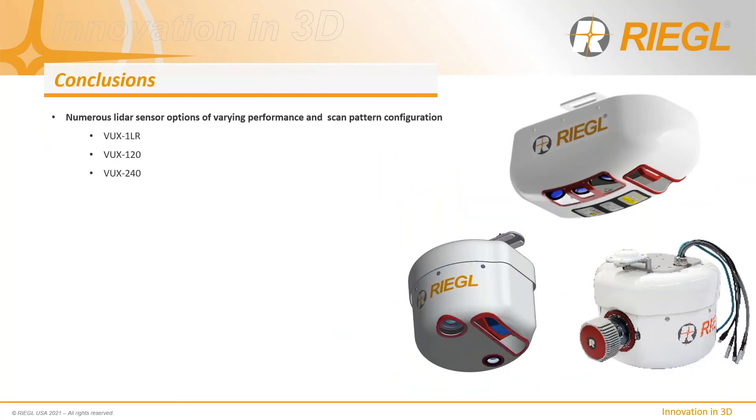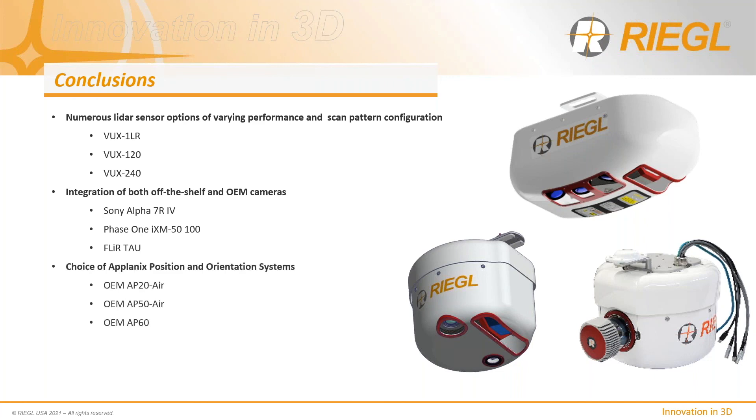In conclusion, Regal offers numerous LiDAR sensor options suitable for helicopter installation depending on specific application and data density coverage requirements, integration of both off-the-shelf and OEM cameras for high-resolution applications, choice of Applanix orientation systems depending on accuracy requirements, extensive configuration options for maximum application suitability, and a one-stop shop for a fully supported heli sensor solution with expanding service and support facilities in Winter Garden, Florida.